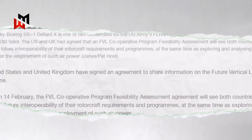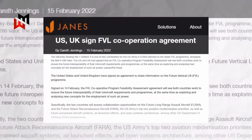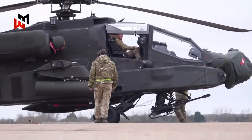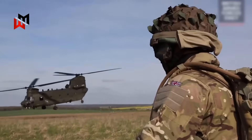Enter the Future Vertical Lift Cooperative Program, a deal signed with the US Army back in February 2022. This isn't about the UK building its own shiny new helicopters from scratch. It's about tapping into the US's massive FVL program to ensure British forces can fly alongside NATO allies with seamless interoperability.